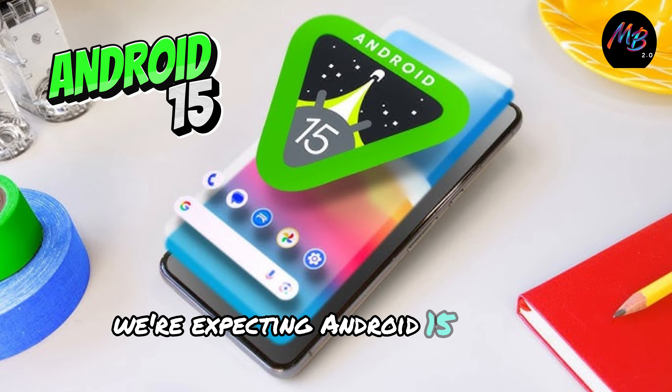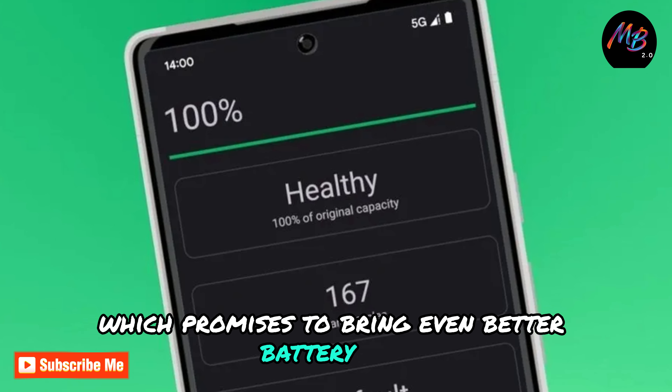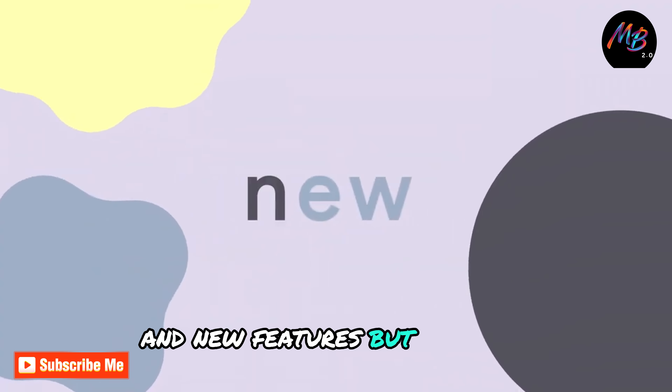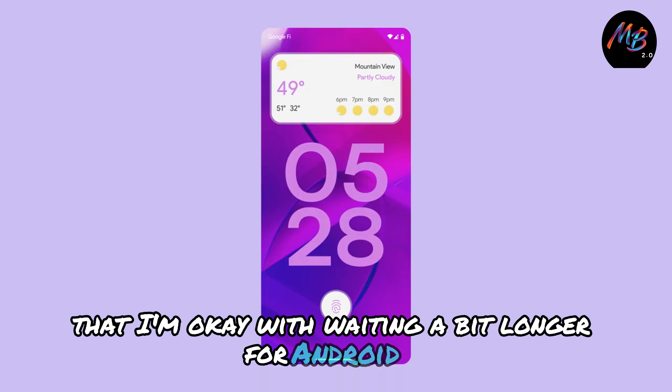We're expecting Android 15 around October 15th, which promises to bring even better battery life and new features. But honestly, Android 14 has been so solid that I'm okay with waiting a bit longer for Android 15.